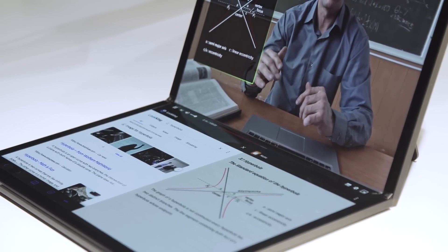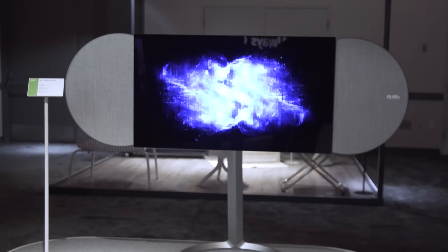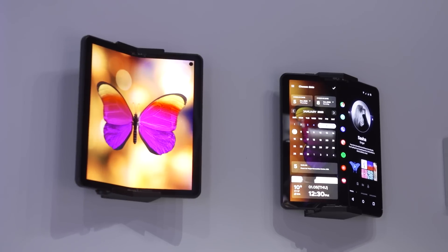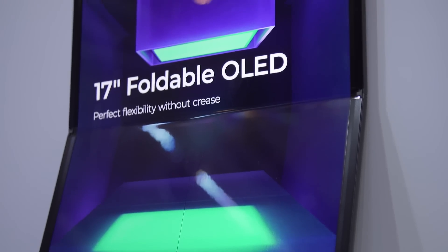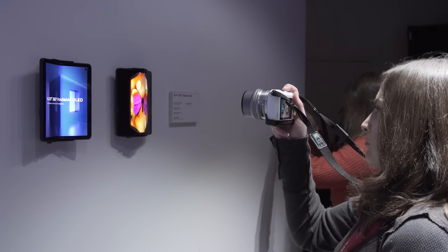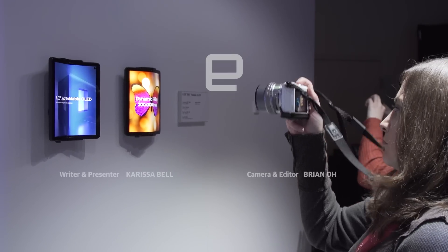Most of the devices we saw today are just prototypes or concept devices that give us a hint of what might be coming in the next year. They work with a lot of other companies that use their display tech and build them into their devices. Exactly how this will end up translating to future devices, we'll still have to see, but this gives us a pretty good idea of what we might expect in 2023. If you want more news from CES 2023, keep following Engadget.